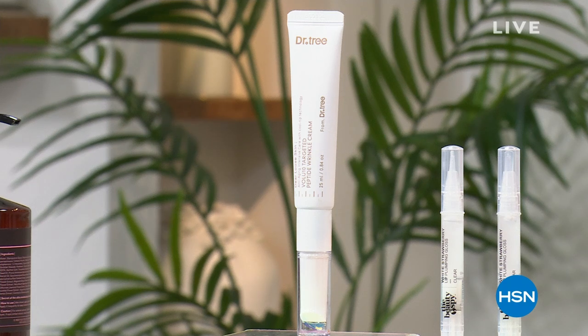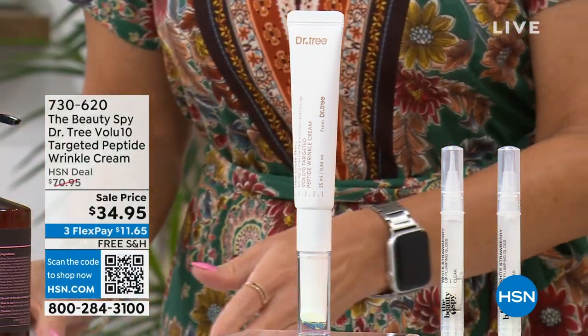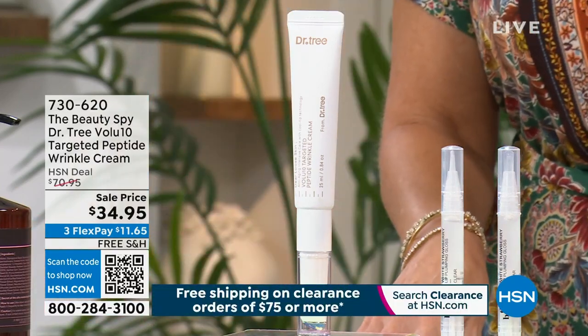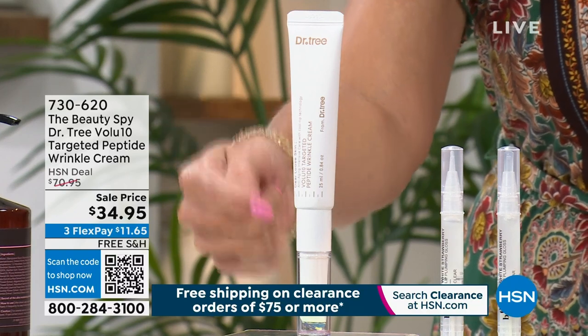Just talking to Chelsea. Chelsea's talking to Skip. Lots going on here at HSN. Welcome in. I'm so excited. My name is Valerie Stupp. I'm going to mention a few of the incredible deals we have featured from the Beauty Spy. We're going to talk about wrinkles — we're going to blast out those wrinkles.